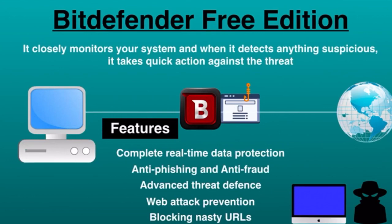Bitdefender provides the following features: complete real-time data protection, anti-phishing and anti-fraud, advanced threat defense, web attack prevention, and blocking nasty URLs. If you go for the premium version, you will get extra security features like firewalls, a password manager, and many more. It not only protects Windows but also works on Mac and Android devices. There are a few more free antiviruses like Panda, Malwarebytes, and Microsoft Defender that you can try as well. That wraps up today's video — thanks for watching, and please subscribe!